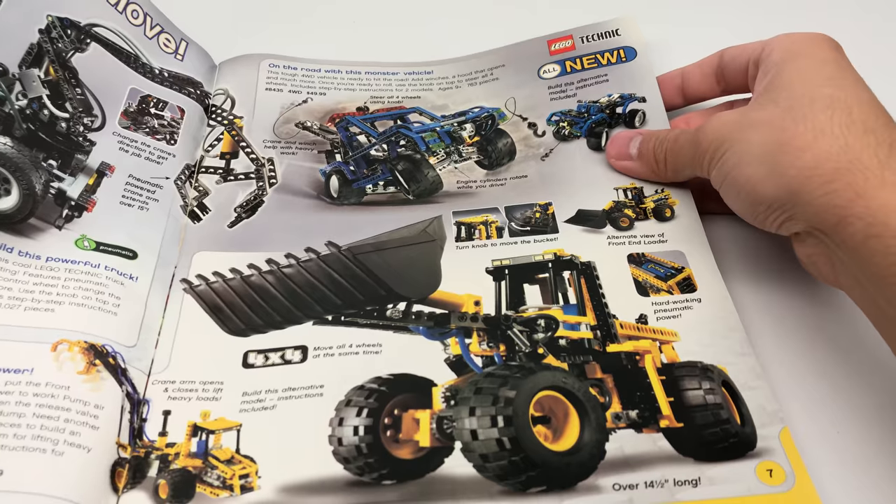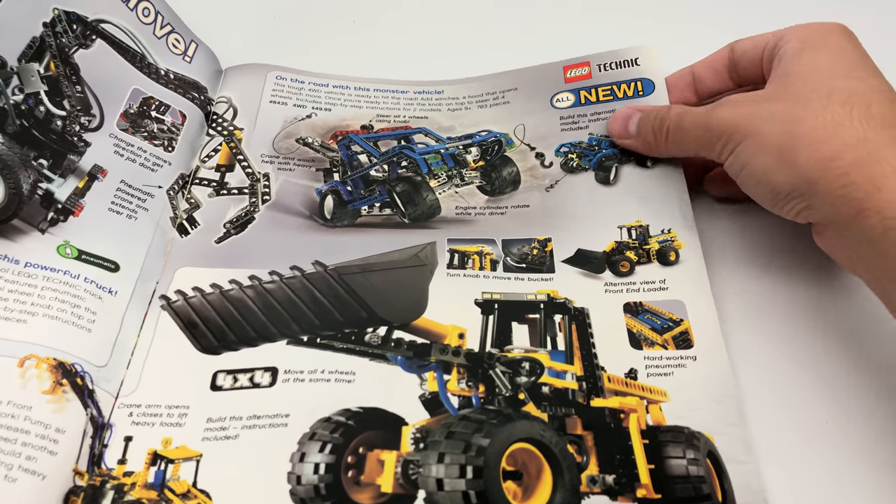Technic. Ooh. Yeah, Technic's not my thing. The Technic logo looks kind of bland there, though.